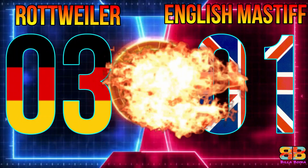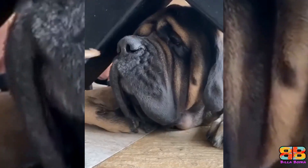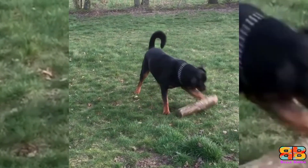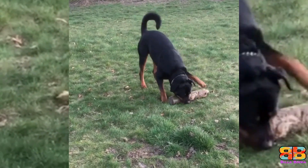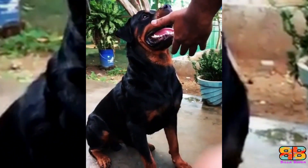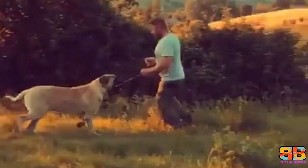Temperament. The English Mastiff may also be imposing to look at, but they are gentle giants with an even temper and docile nature as compared to a Rottweiler. Whereas the Rottweiler is known to be a loyal, affectionate, confident dog, and one that can be very demanding as well as arrogant at times. Both breeds are not a good choice for first-time dog owners.